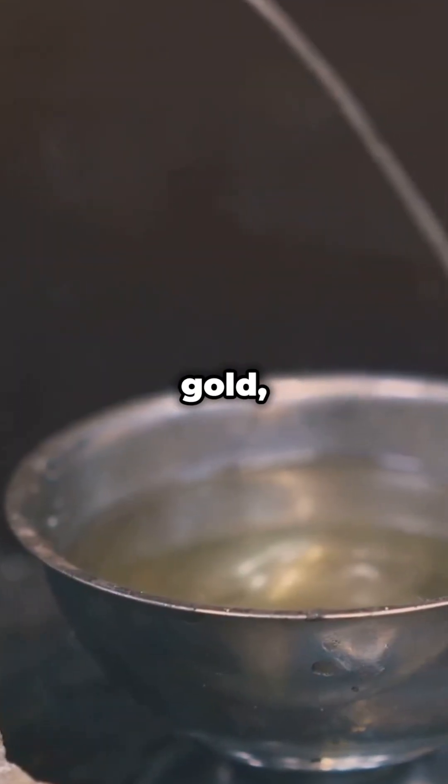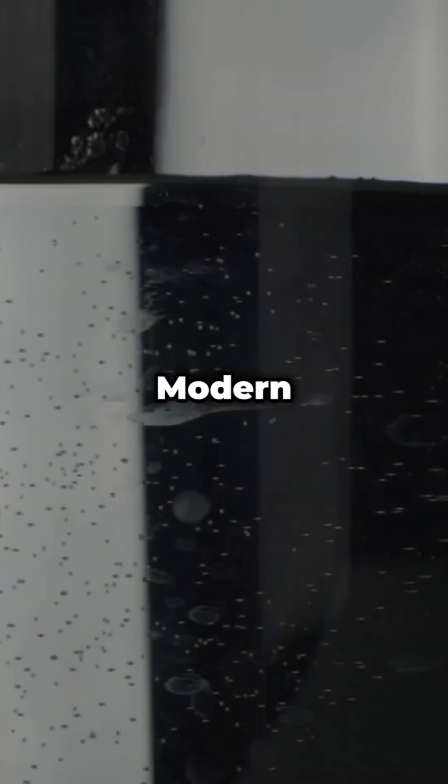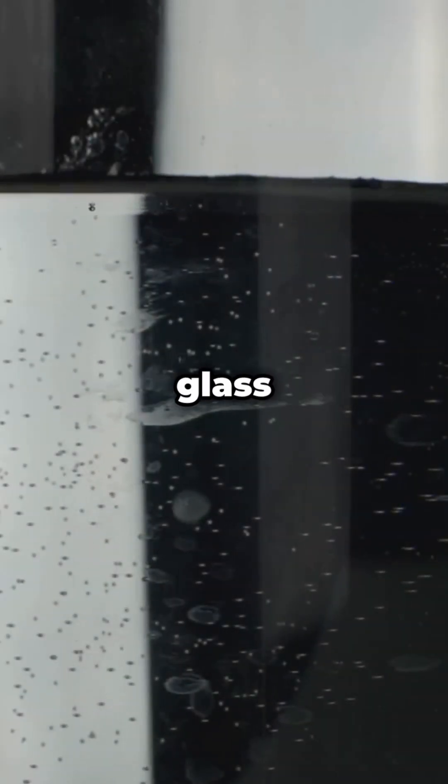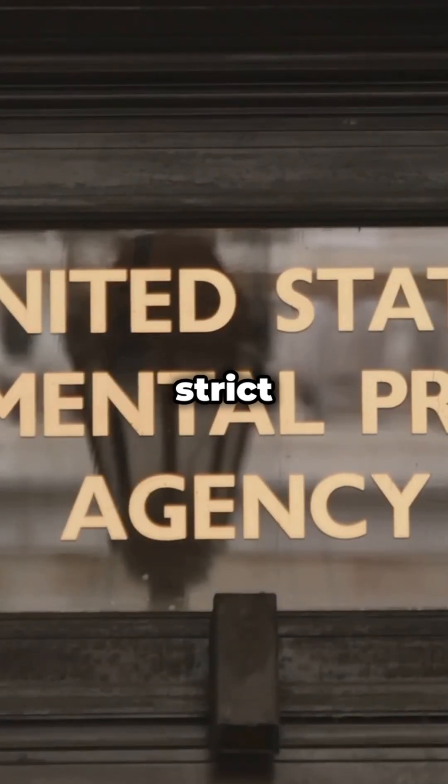Mercury reacts with gold, making it useful in mining but hazardous in open environments. Modern mercury fountains use triple-layered glass and vacuum seals for safety. The U.S. EPA classifies mercury as a hazardous air pollutant with strict handling guidelines.